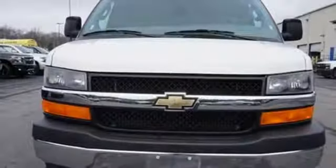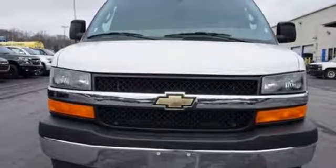the journey matters more than the destination. You need to drive it to believe it. See it for yourself today.